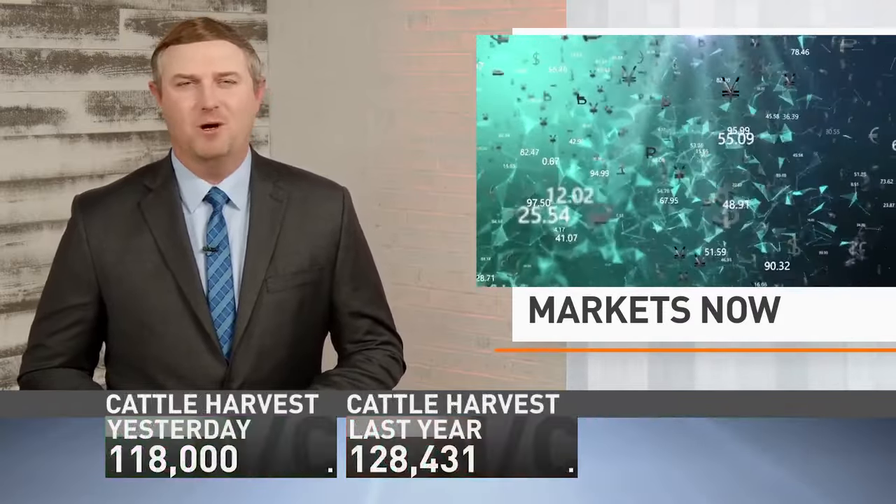Sales that were up almost 60% from the previous week, along with a flash sale of soybean cake to the Philippines, but they weren't enough to pull beans up on Thursday. Michelle Rook dives into the markets now.